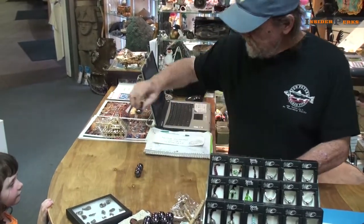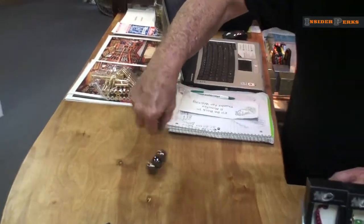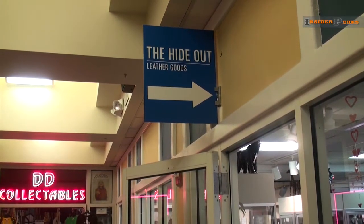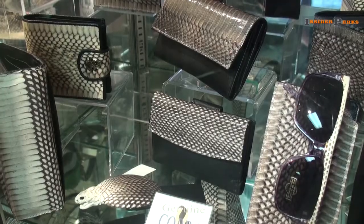Why aren't we driving these down the highway for fuel? Around the corner sits the Hideout, that offers a variety of leather goods, including wallets made from crocodile skin.